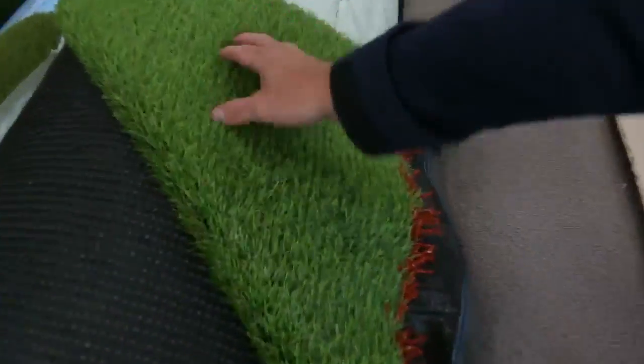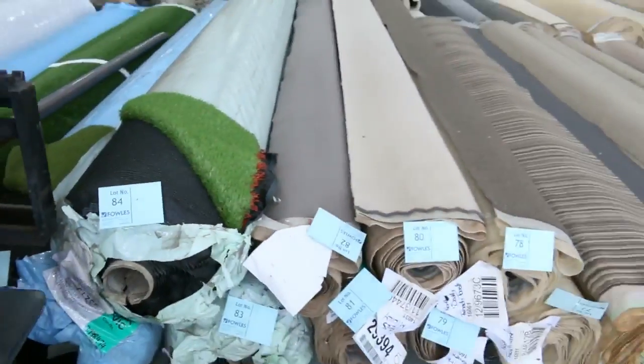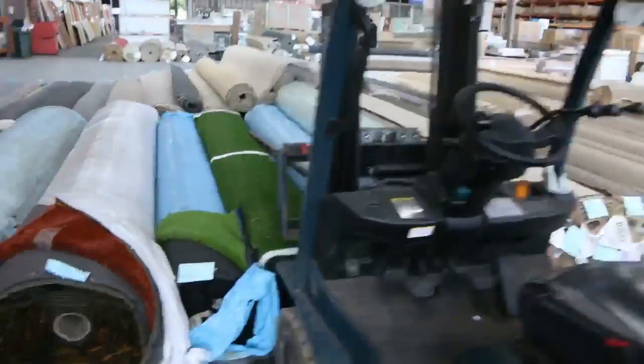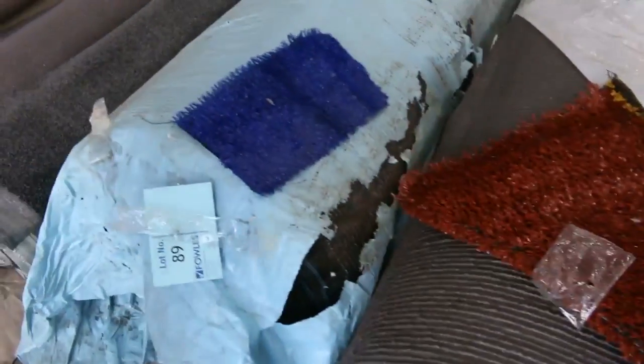We've got the grass — the artificial turf. We've got the nice landscape type grass which generally sells for $15 a square metre. It's sold by the square metre on the grass, as opposed to the carpet which is sold by the lineal metre — all 3.66 metres wide. This gear here and these other colours start from $5 a square metre.